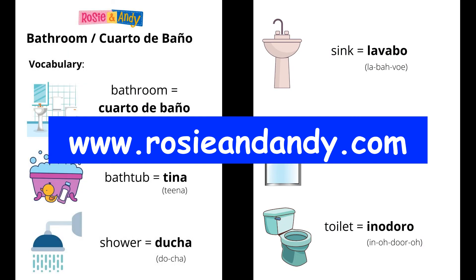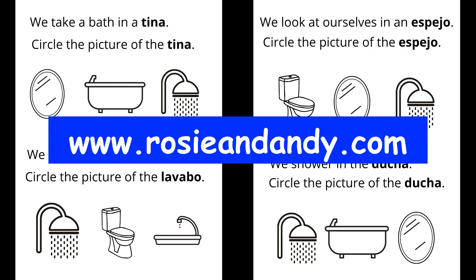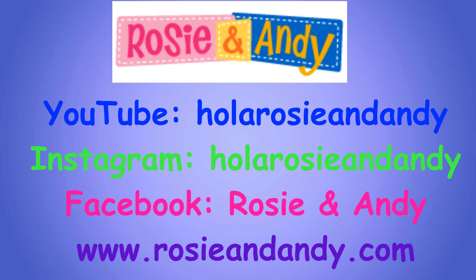Adiós. Amigos, don't forget to visit our website at rosieandandy.com for a free downloadable bilingual activity sheet to accompany this lesson, for even more fun learning Spanish with Rosie and Andy. Don't forget to subscribe to our channel.